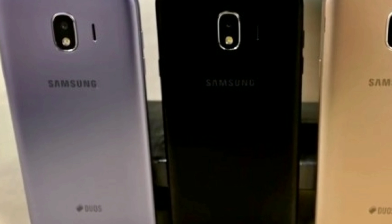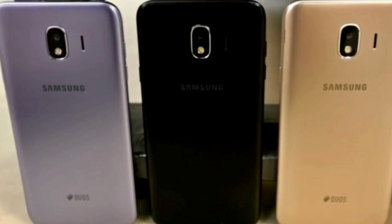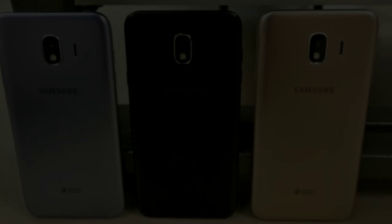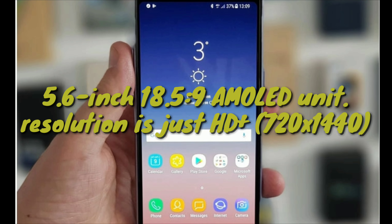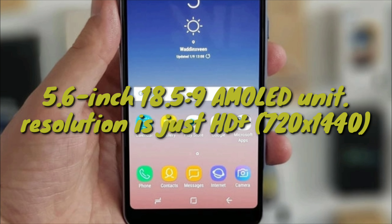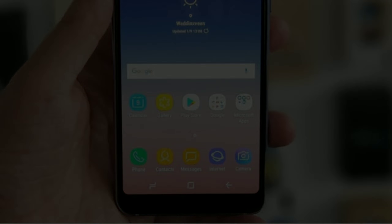The Galaxy J4 and Galaxy J6 come with AMOLED screens, a focus on selfie cameras, and affordable price tags. The Samsung Galaxy J6 is the first member of the series to pack an Infinity Display — a 5.6-inch, 18.5:9 AMOLED unit. Its resolution is just HD+, 720x1440, but slim side bezels are present.